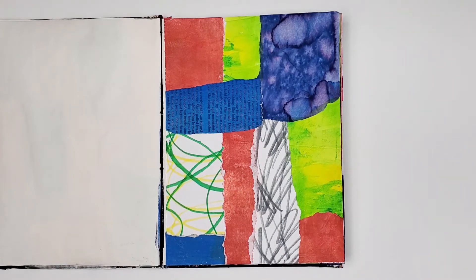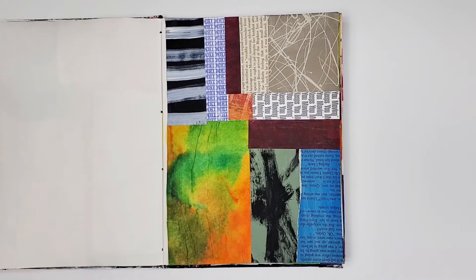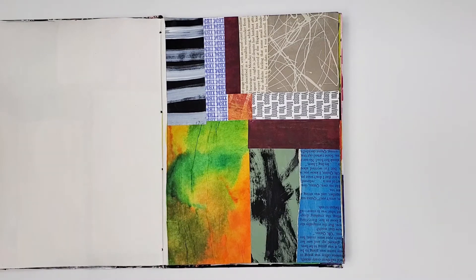Another bright collage incorporating bleeding tissue paper. This was another challenge for myself — I used a group of paper scraps that I blindly grabbed from my stash. I love the color of the bleeding tissue paper in this area: you can see it has orange and green, and it's not muddy looking.